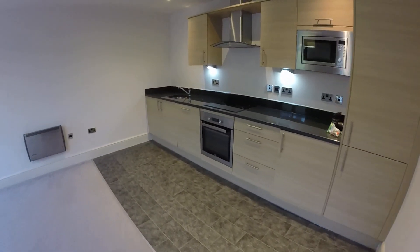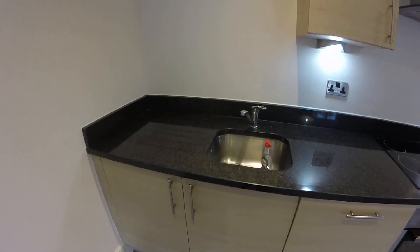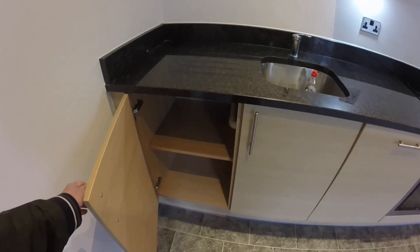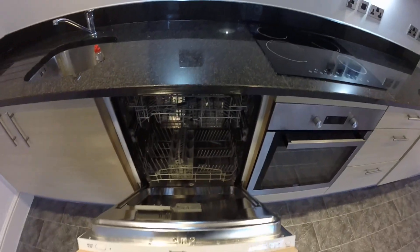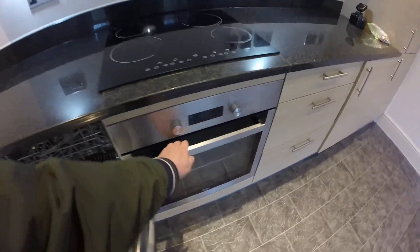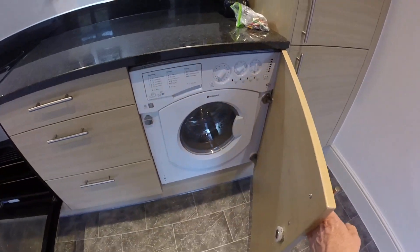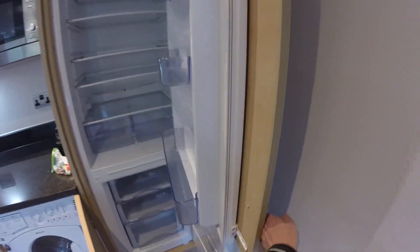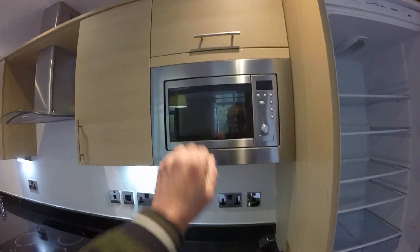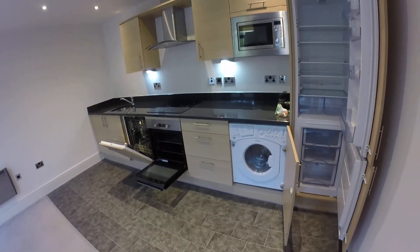The kitchens are well appointed with nice granite worktops and cupboards. Appliance-wise you have your dishwasher, oven, hob, washing machine, freezer, fridge and microwave as well. So all your appliances are integrated there.